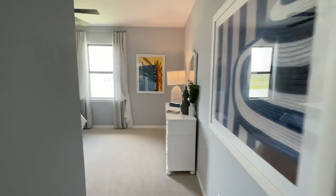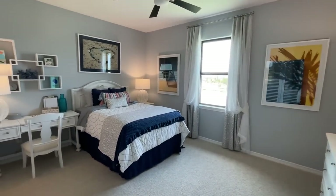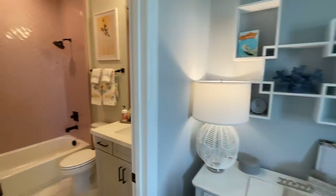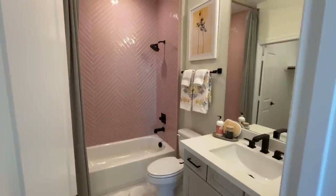Let me show you this last room here — little Sally's room — and you've got a nice little bathroom for Sally with a single vanity and bathtub.